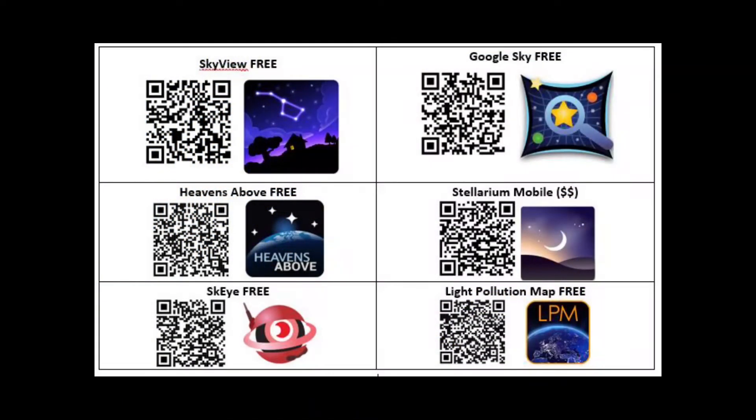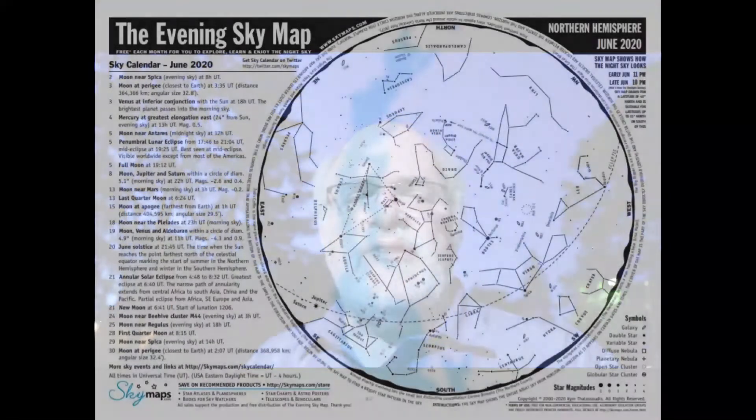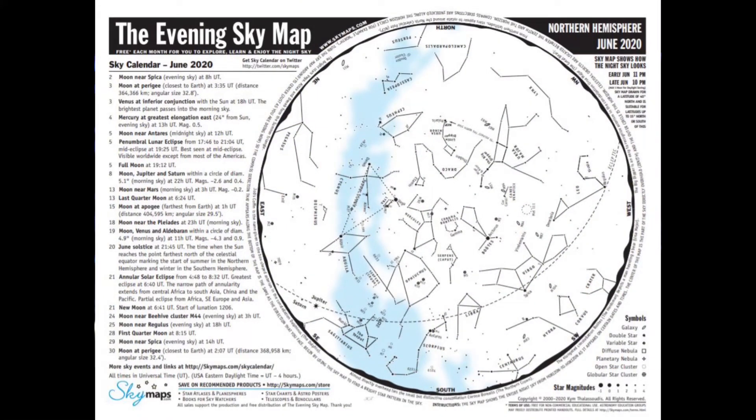Grab your favorite astronomy app — Google Sky, Sky View Light, Sky Walk 2, just to name a few. I encourage you to download and try them out because they contain a lot of useful information. Also grab SkyMap.com for the month of June — you'll see the highlights you can use while observing the nighttime sky. Then grab your favorite planisphere and let me show you some of the things we'll see for the month of June.